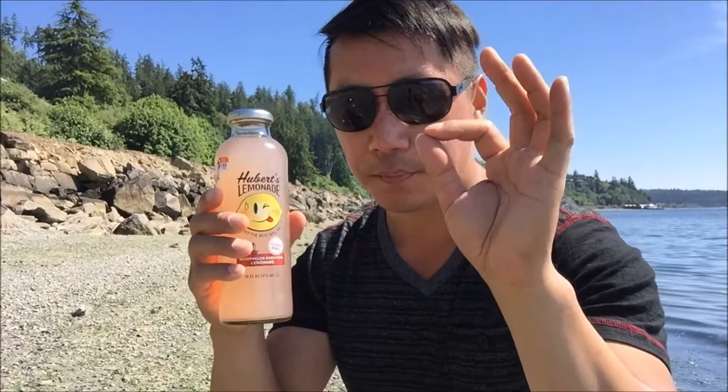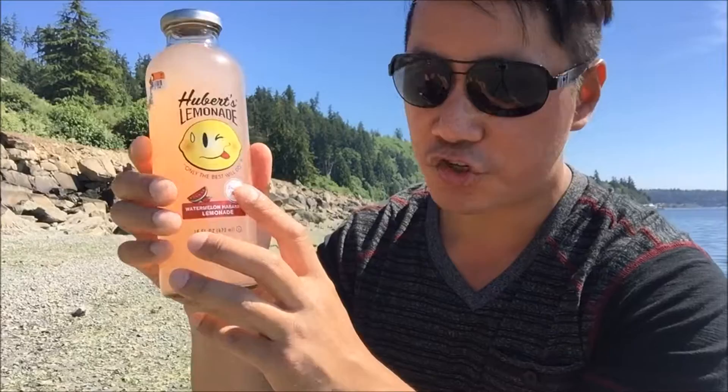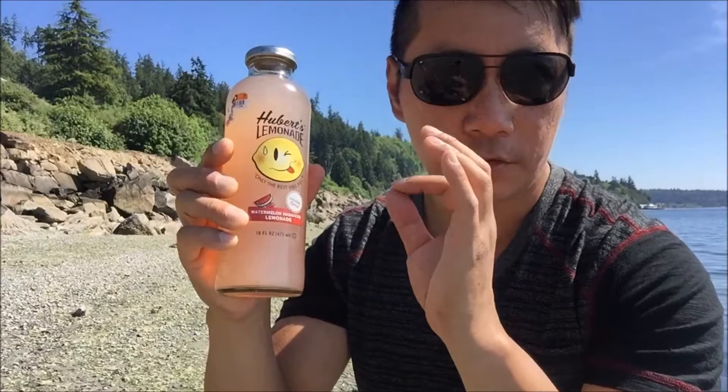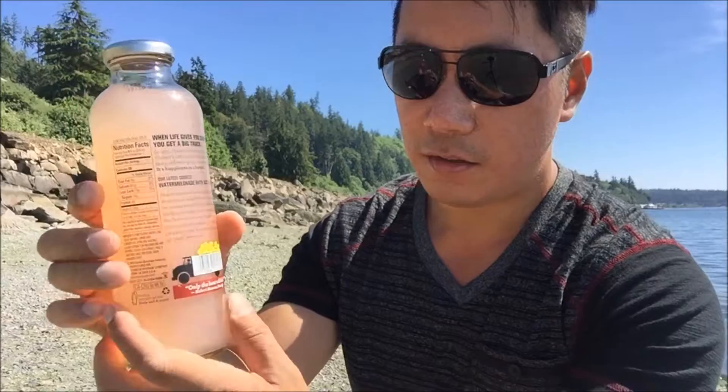In case you guys are wondering why my background has changed, yes we are at a new location shooting from the Edmunds picnic point park. This only cost me 50 cents — I refrigerated it before I came to the beach. This is the lemonade batch so I'm super excited to try it. Only the best will do. Hubert's lemonade is one of the better brands that I like — very exciting flavors, they always cook up something special. This is a 16 fluid ounce bottle.